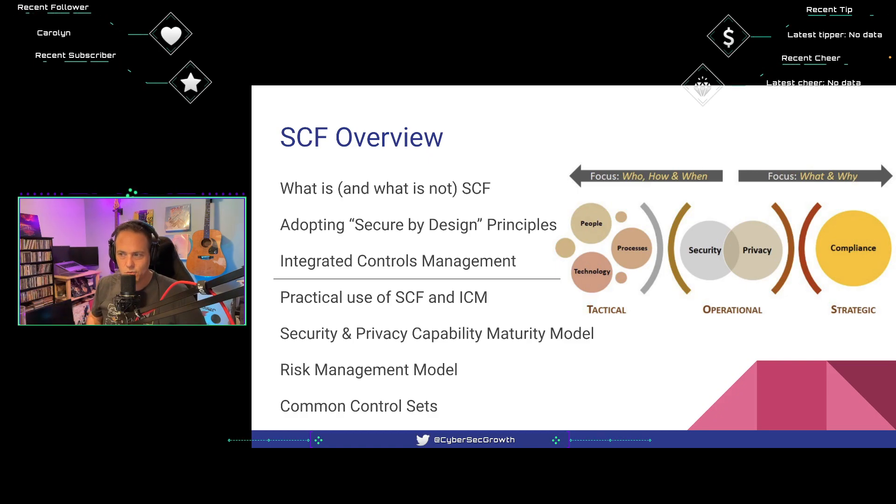This is going to take us through today and into next week's episode as well. I broke this presentation into seven areas of focus from their guide. Today we're going to focus on the first three: what is and what is not SCF, adopting Secure by Design principles, and Integrated Controls Management. The four sections below are more about how to use SCF practically.